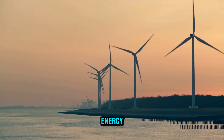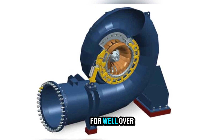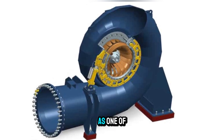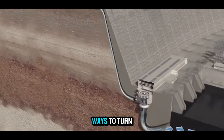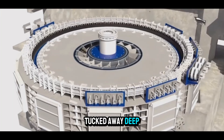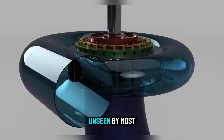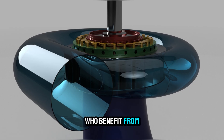In the vast world of renewable energy, few machines have earned as much respect as the Francis turbine. For well over a century, it has stood as one of the most reliable and efficient ways to turn the raw power of moving water into electricity. Tucked away deep inside massive hydroelectric dams, this engineering marvel works quietly, unseen by most of the people who benefit from its power.